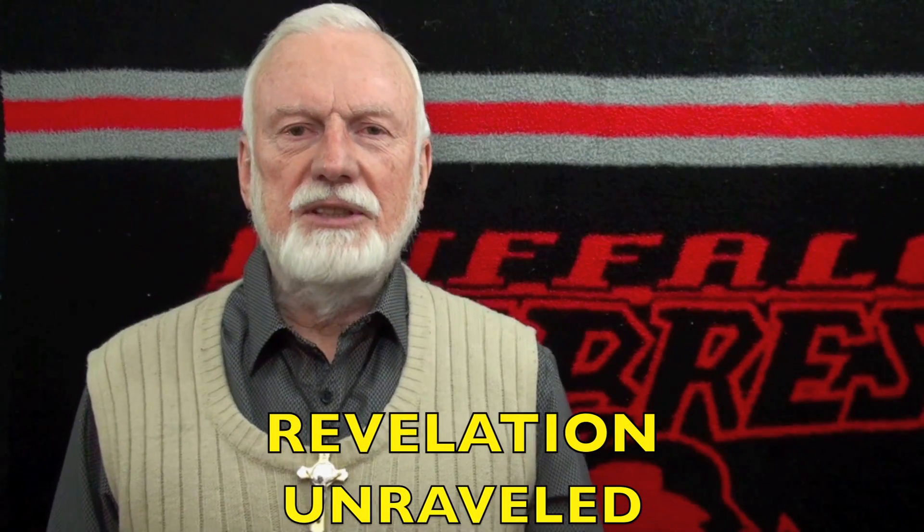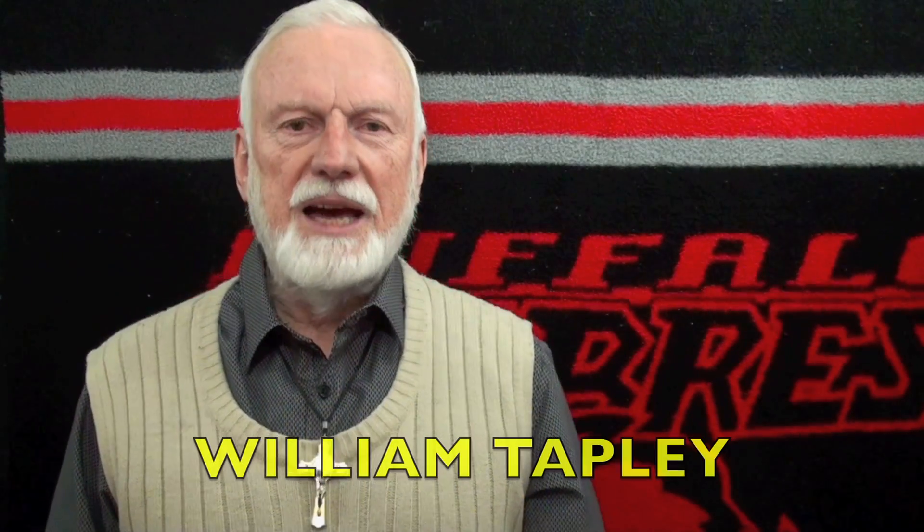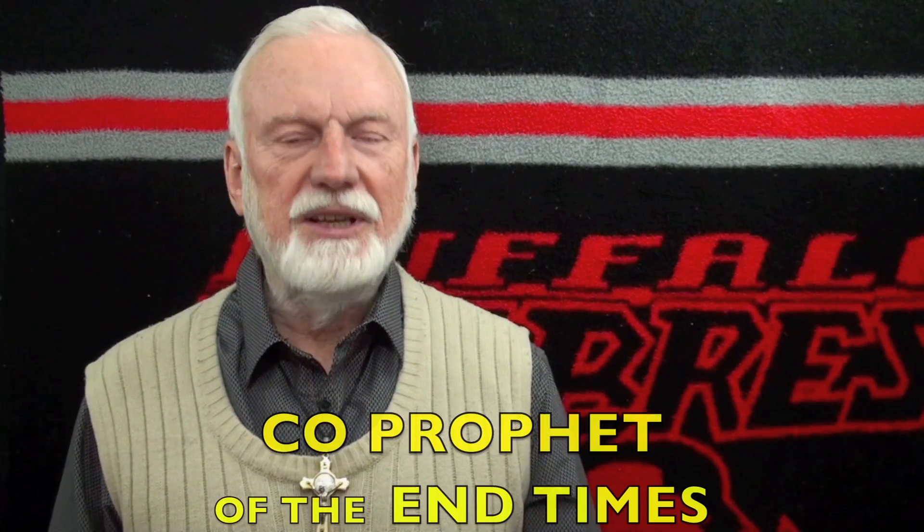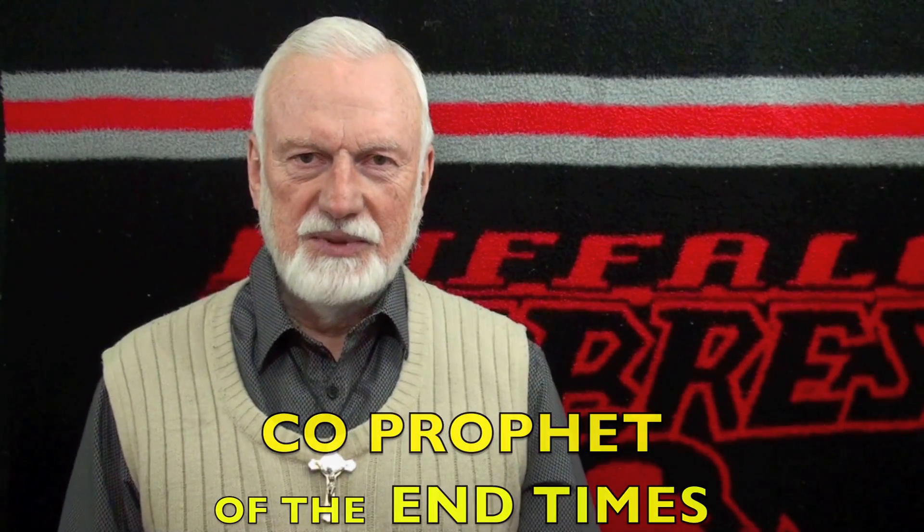Welcome to Revelation Unraveled. I am your host William Tapley, also known as the Third Eagle of the Apocalypse and the Co-Prophet of these End Times. This will be part four in my series, Debunking the Flat Earth Model, and it is a PSYOP in my opinion.